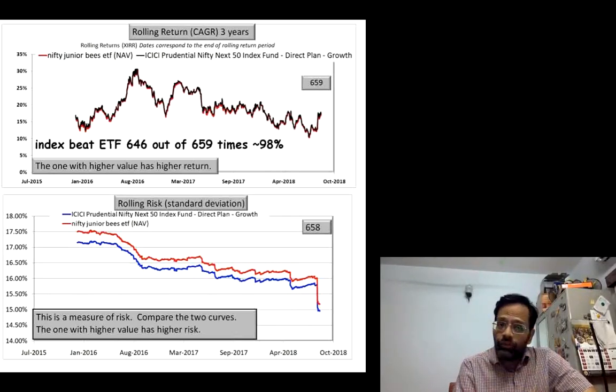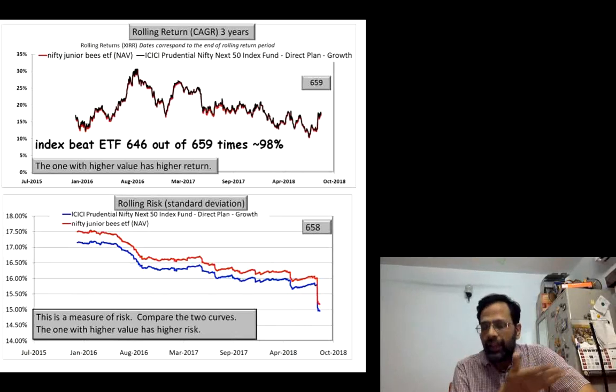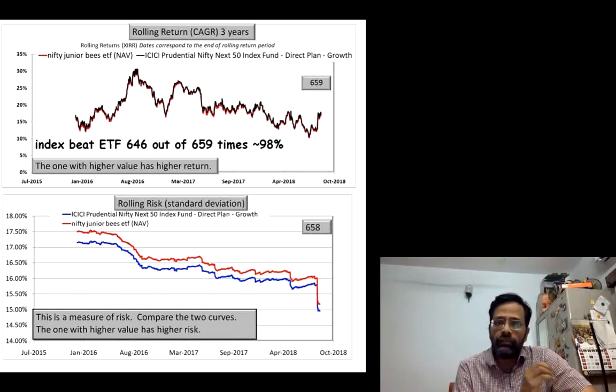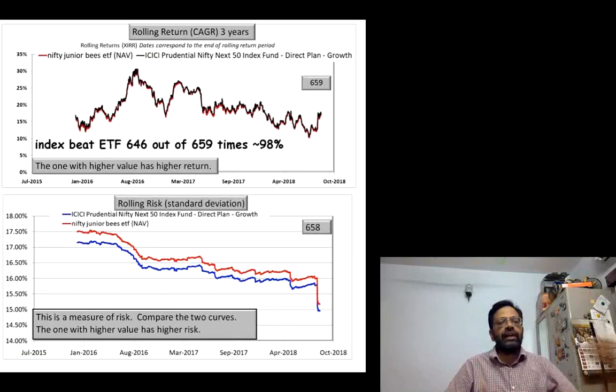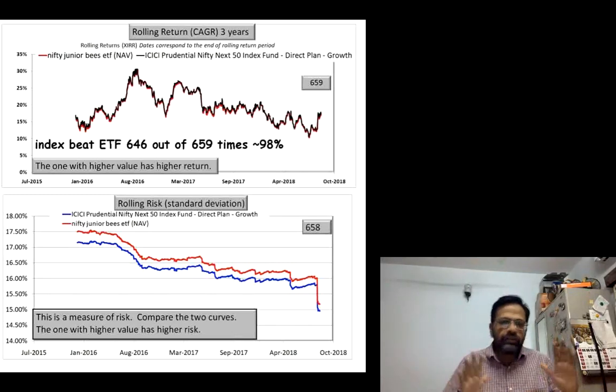We are comparing the NAV of the ETF with the NAV of the index fund, and you can see that the index fund has beaten the ETF 646 out of 659 times — that is 98% of the time. In terms of risk, the Nifty Next 50 index fund has slightly lower volatility than the Nifty Junior BeES ETF. The difference in volatility and the difference in return are both not too large.